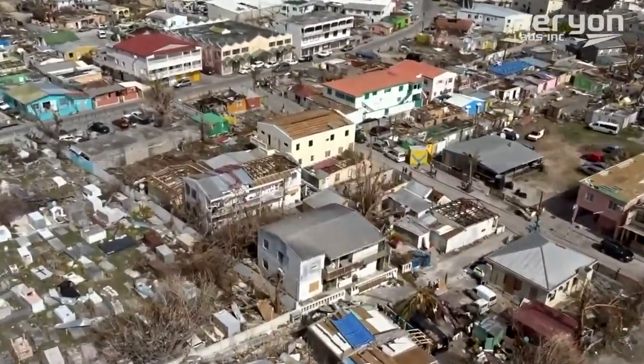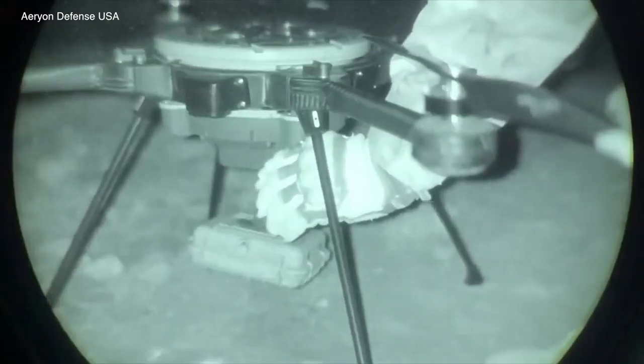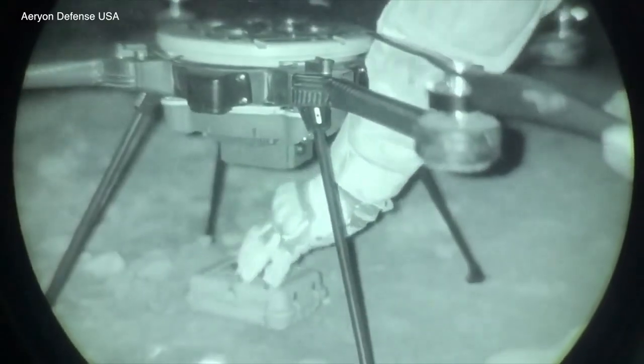Cameras mounted on these drones have incredible zoom, but a camera is just part of what the drone can carry. That allows you to hook in a medical kit, a radio, food, water — ammunition to provide life-sustaining equipment.